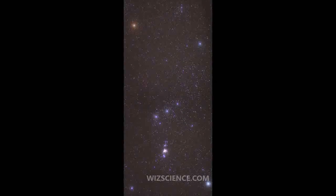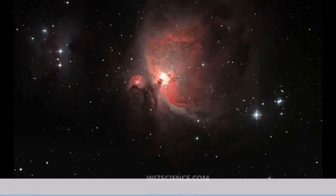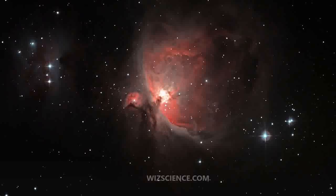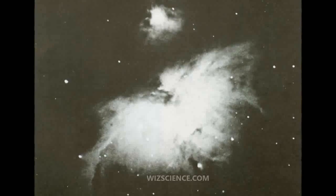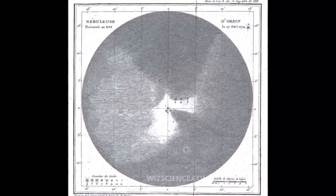The star appears fuzzy to sharp-eyed observers and the nebulosity is obvious through binoculars or a small telescope. The peak surface brightness of the central region is about 17 mag/arc sec², and the outer bluish glow has a peak surface brightness of 21.3 mag/arc sec².